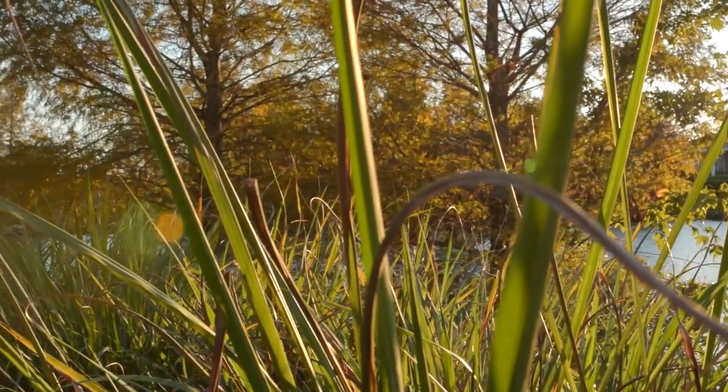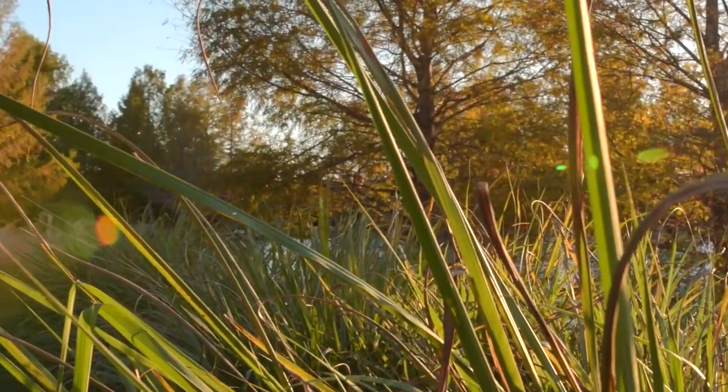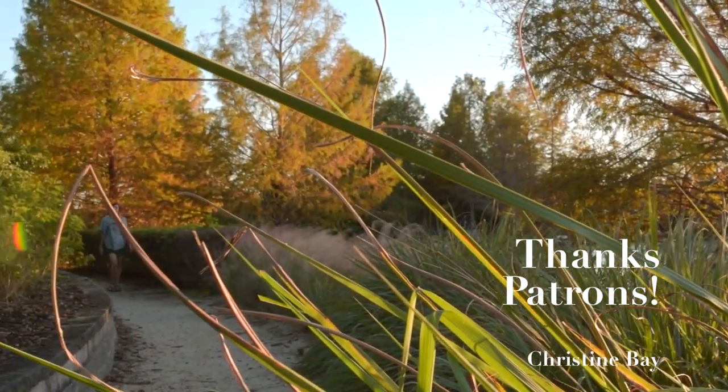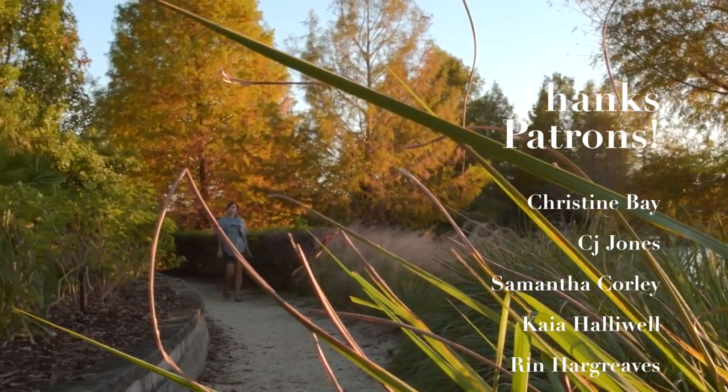I want to give a huge thank you to you all for watching my videos because it's making this possible. I am so incredibly lucky to be able to do this for a living.